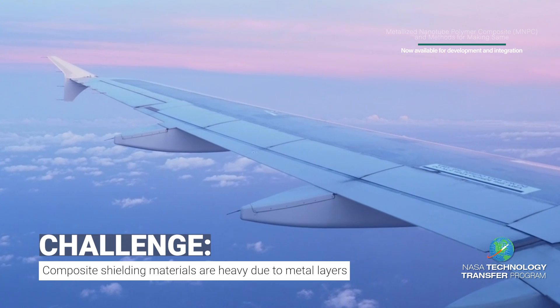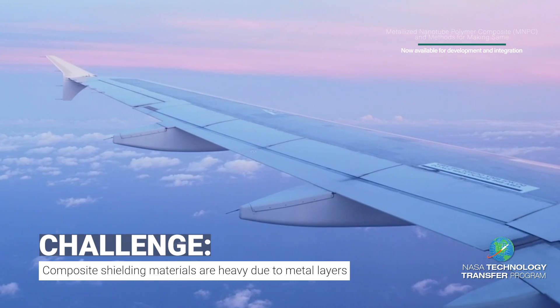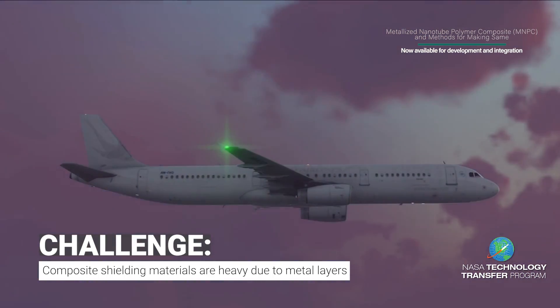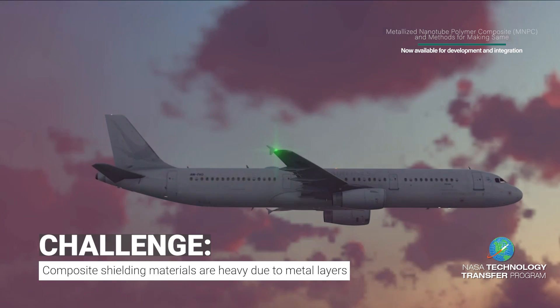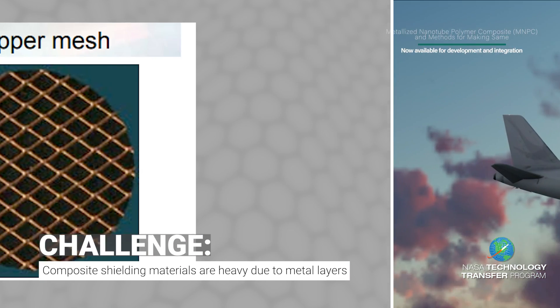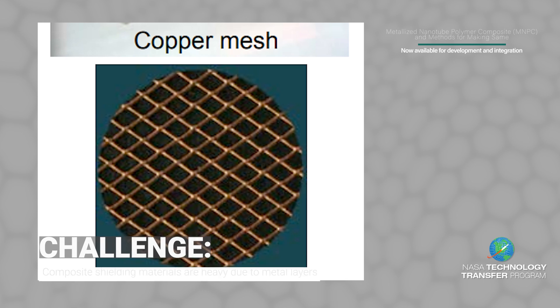Metallic materials such as metal layer coatings or metal meshes are often used to shield the airframes. However, these metal structures are heavy and the nature of open mesh structure may not protect some localized lightning attachment effectively.